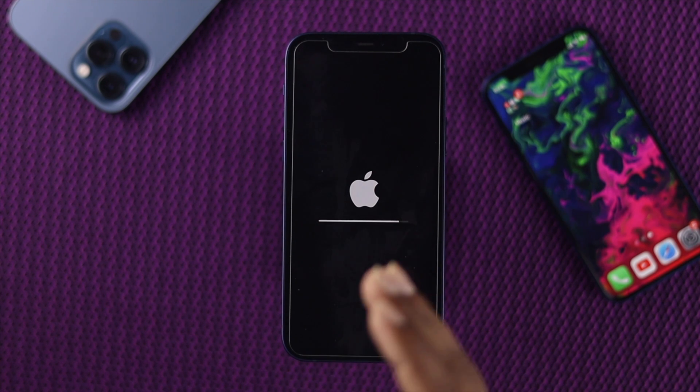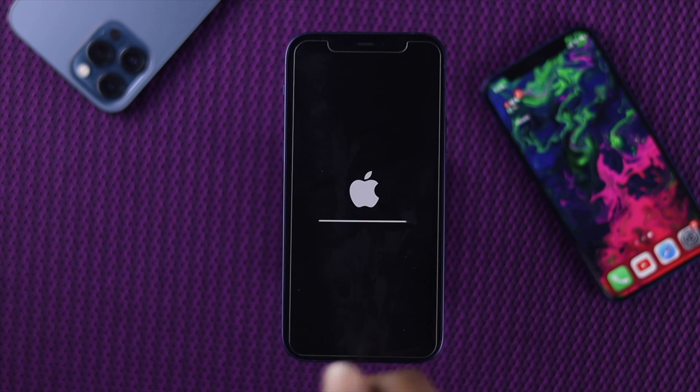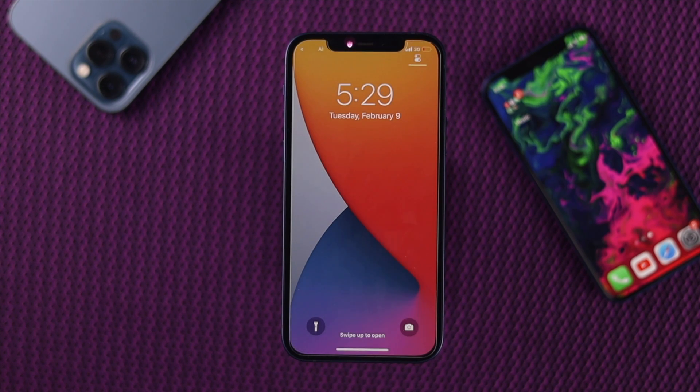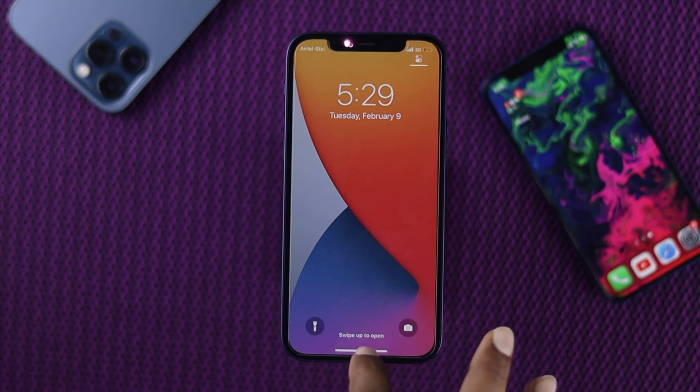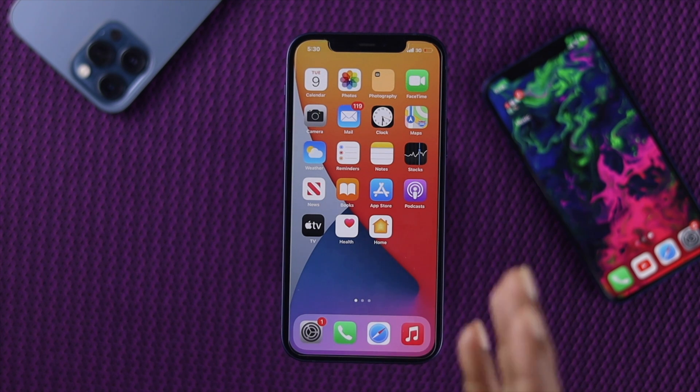Your iPhone will now automatically restart and every setting will be restored to default, which should solve the problem. Let's wait a moment. As you can see, everything is back to default — that means your problem should now be solved. Go ahead and check whether the issue is fixed.